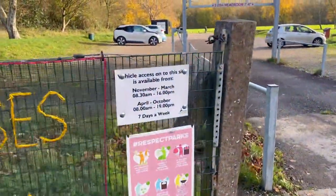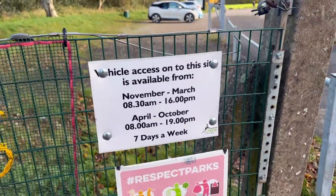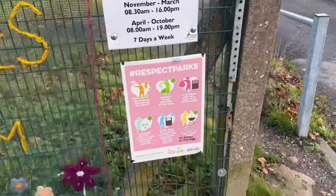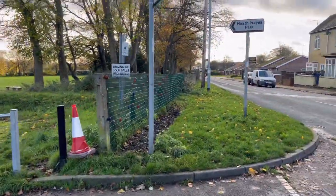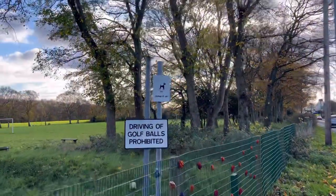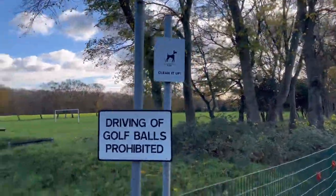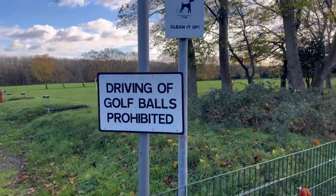So this car park closes at those times if you want to come and park here. 'Respect your park' — as I was saying earlier, clean it up. And there's no golf allowed on here.